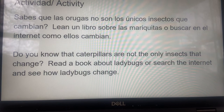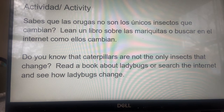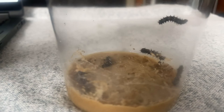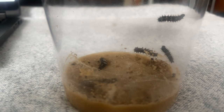Our activity is — do you know that caterpillars are not the only insects that change? You're going to read a book about ladybugs, or search the internet and see how ladybugs change. There's also a video in the link for how ladybugs change, and then you're going to talk with your mom and your dad about what ladybugs do. We will see you again on Monday. You guys have a nice weekend. All the teachers at MerryCross miss their friends — we wish you all a very nice weekend. Stay healthy, and we will see you all soon.